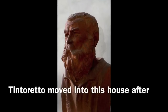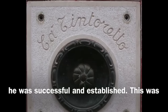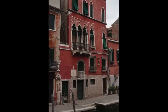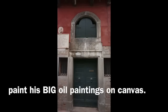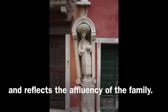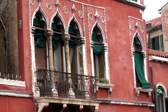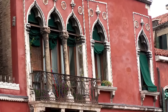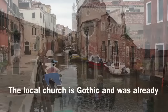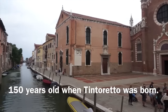It's known that Tintoretto moved into this neighborhood, into the house of his father, after he had already been successful and started getting large painting commissions. Of course, big commissions brought in good money, and the house shows signs of this affluence. The Turkish art and Byzantine style was very popular back then. In many ways, the neighborhood hasn't changed in 500 years.